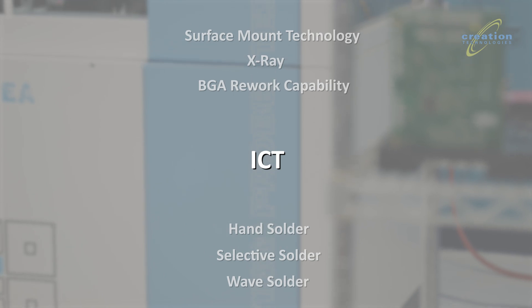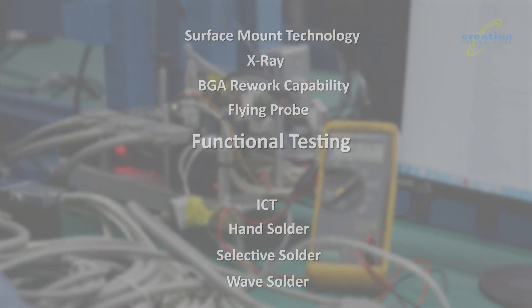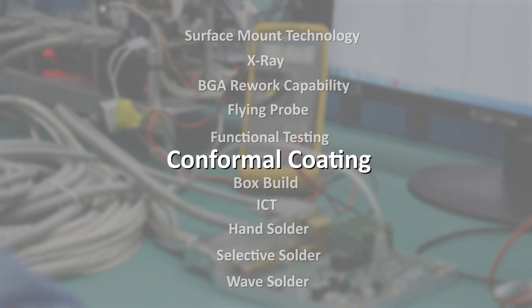We also have ICT on both GenRAD and Agilent platforms, flying probe, functional testing, box build capability, and conformal coating.